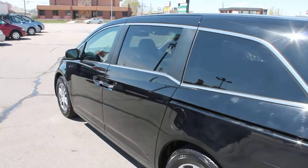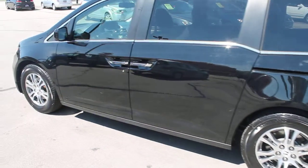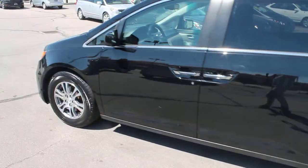We'll put our experience and expertise to work for you, finding you the right vehicle for the right price with the right financing.